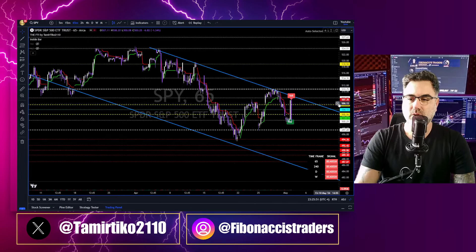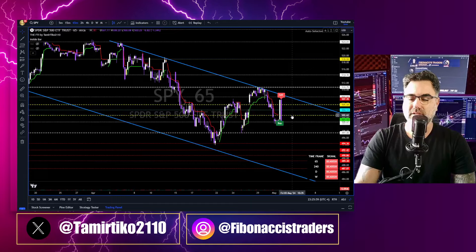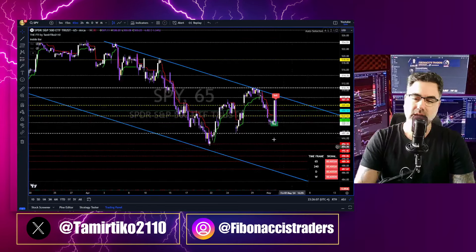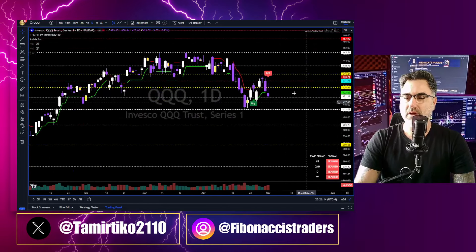As you can see, trend lines are the true support and resistance for price action. We drew this trend line way back, and once again price went all the way up, got rejected back down below the yellow zone of the SPY 65. Below the 500 we will see 497, and then slowly grinding down — you will see all these supports to the downside.